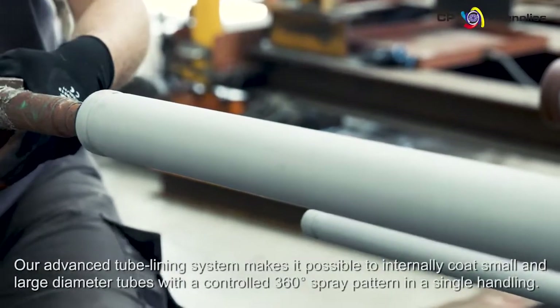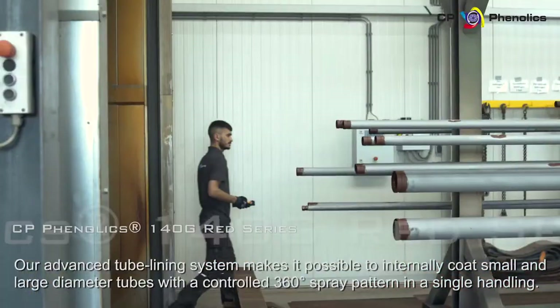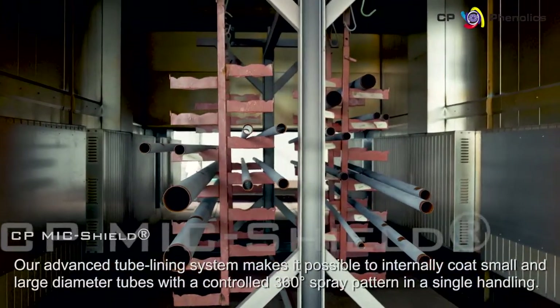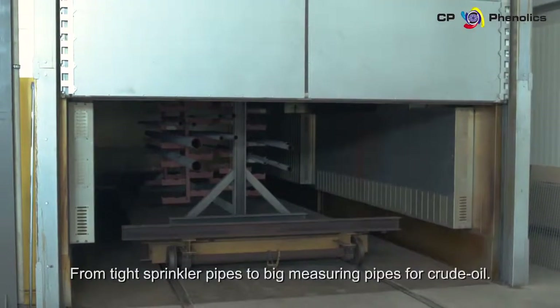Our advanced tube lining system makes it possible to internally coat small and large diameter tubes with a controlled 360-degree spray pattern in a single handling. From tight sprinkler pipes to big measuring pipes for crude oil.